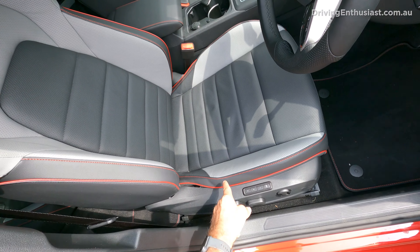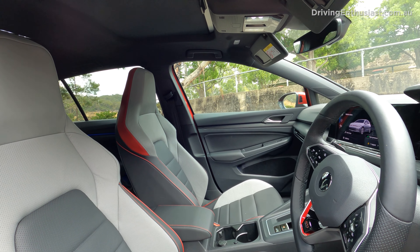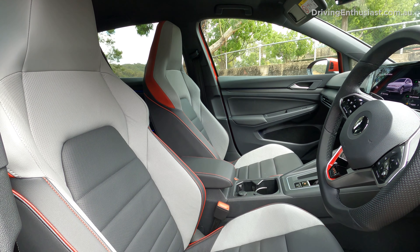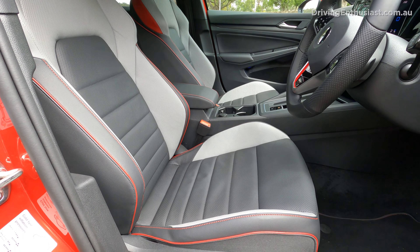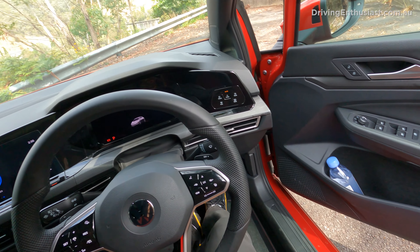Lovely sports seats inside. I like the two-tone look with the grey and then the red stitching and piping to provide some contrast. Straight away you know this is not a normal Golf — it's a bit more spicy than the regular models.